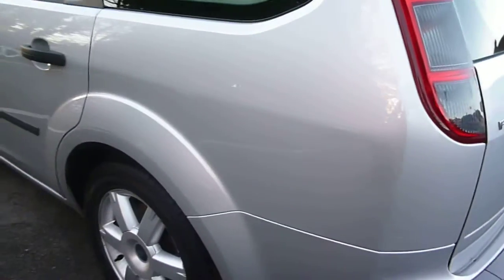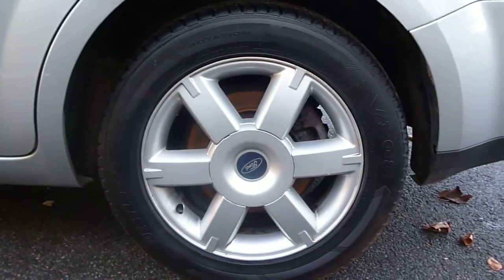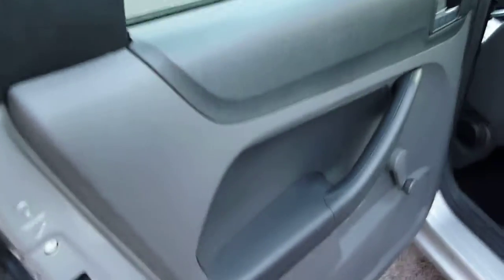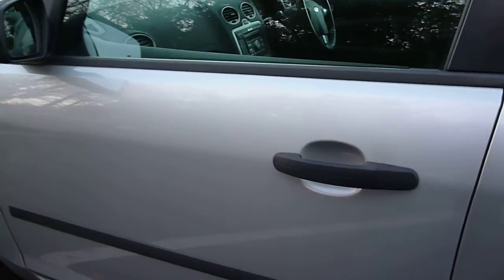Round to the nearside, there is a scuff to the arch and just into the edge of the door. There are also some small light scratches to the front door.